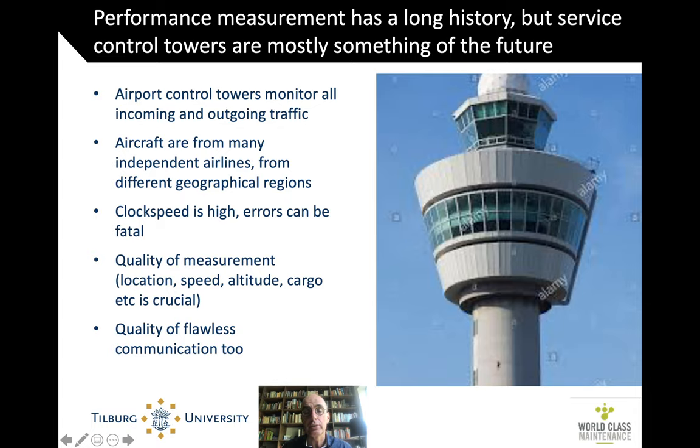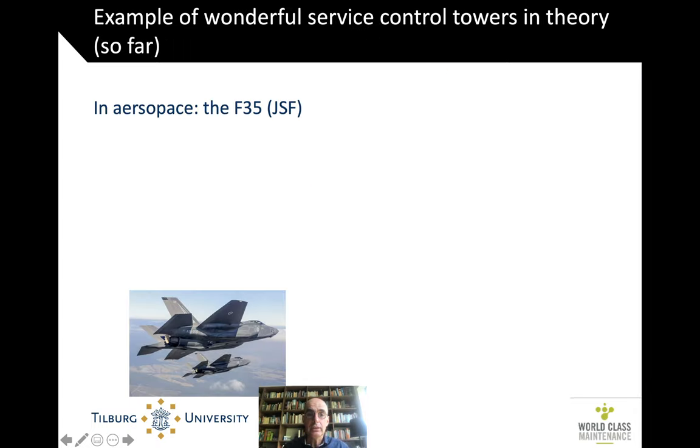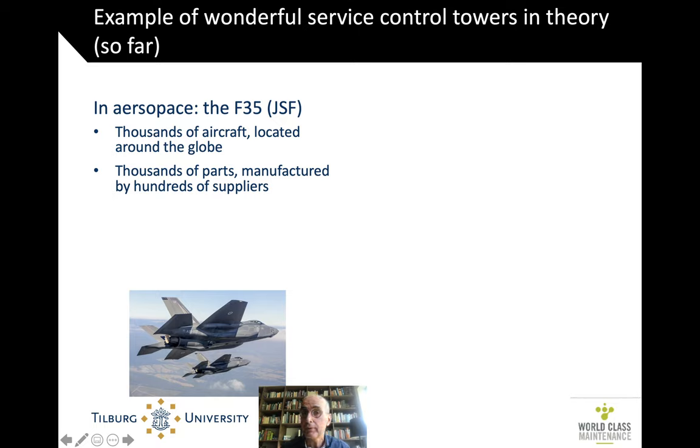That's a mature operation. But in the context of asset management, and in particular of providing service to assets, it's not so mature. There isn't a control tower yet for military aircraft like the Joint Strike Fighter — the F-35 — and yet there are thousands of these planes located around the globe, each with thousands of parts manufactured by hundreds of suppliers, and dozens of owners, mostly military ones from different countries.